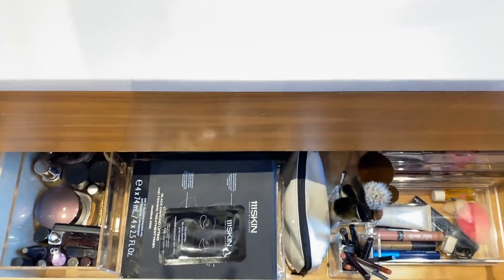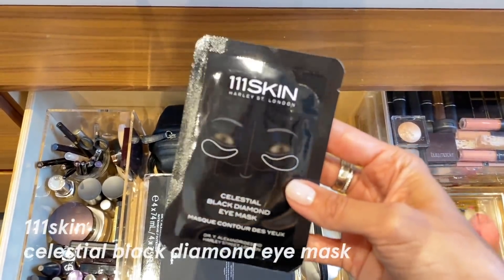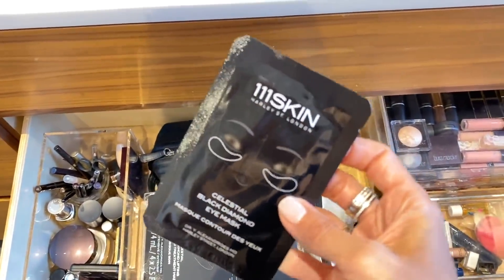I like celery juice first thing in the morning — it really detoxifies the body. This is 111 Skin. I'm gonna do a little special treat — you can see how nice, kind of flat and tight the eyes are. These are amazing.